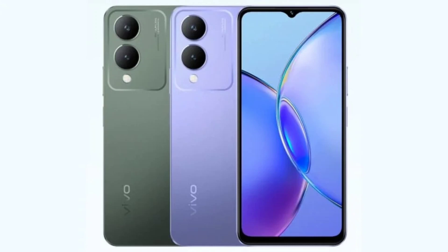Here is a look at the specifications, features, and price of the Y17s. The Vivo Y17s houses a 6.56-inch IPS LCD panel that offers an HD-plus resolution of 720x1612 pixels, a 60Hz refresh rate, an 83% NTSC color gamut, 840 nits of brightness, and a 269 pixels per inch pixel density.